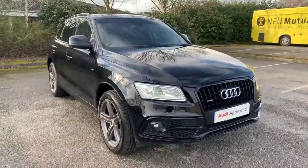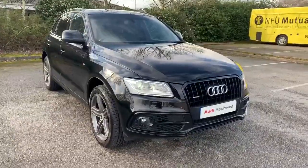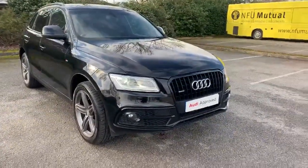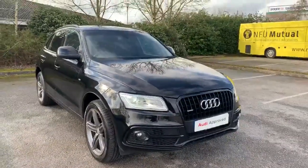Hi and welcome to Stafford Audi. Just like to give you a quick walk around this used Audi Q5 S-Line Plus that we currently have in stock. This is a 2 litre TDI Quattro. It's an automatic and finished in Mythos Black.